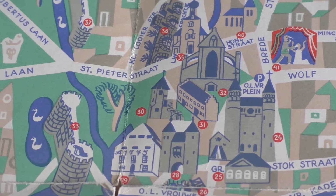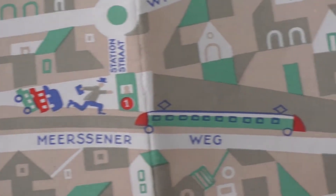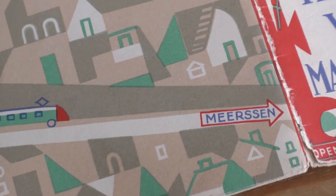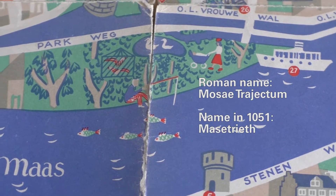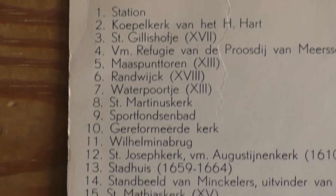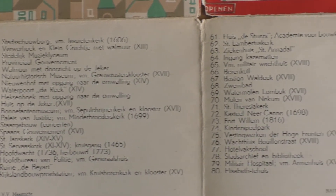It's fun to explore the map itself, let alone Maastricht as a tourist. Maastricht is a very old city, founded in Roman times, with its name dating back to the year 1051. Unsurprisingly, the map includes on the flap a key to all the numbers, with the years of some of the buildings — some in Roman numerals, some in modern digits.